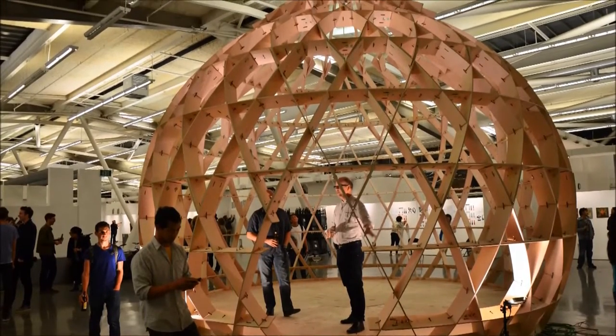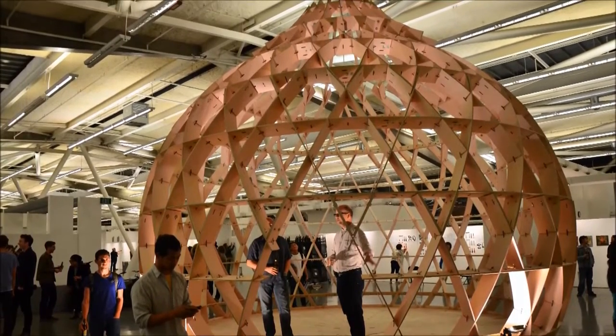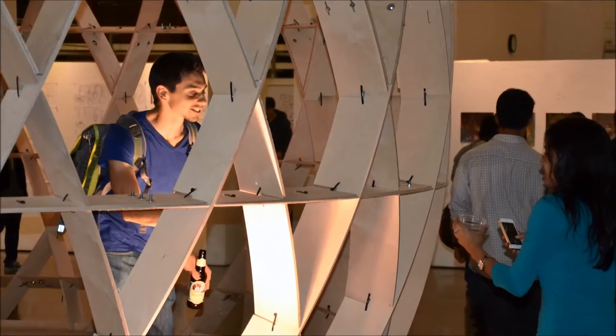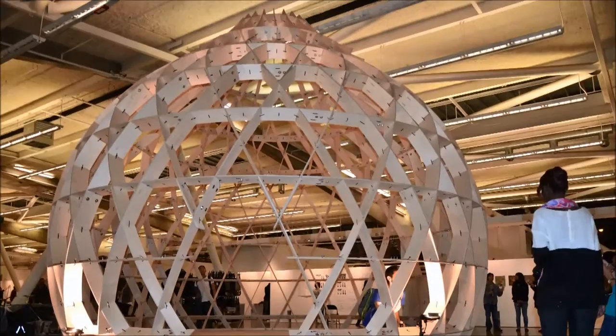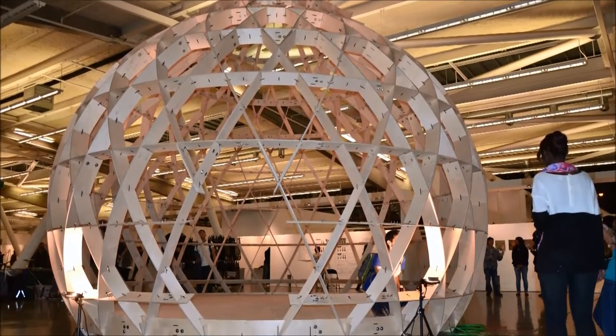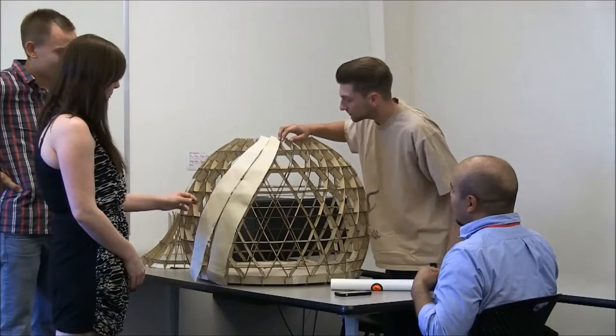The first phase of the structure has been built and assembled. What we are asking for is funding for the purchase of the membrane fabric and hardware to complete the structure. The structure will be assembled and available to the public on the CCA campus in San Francisco during the spring semester of 2015.